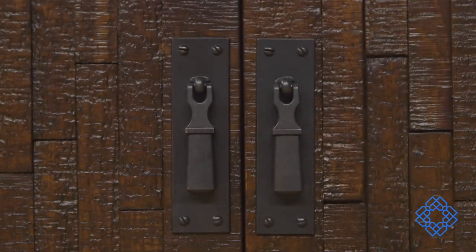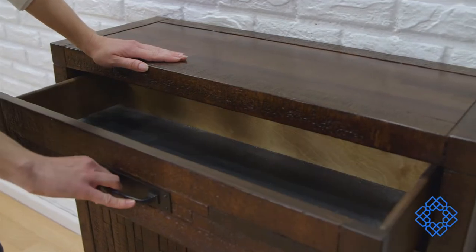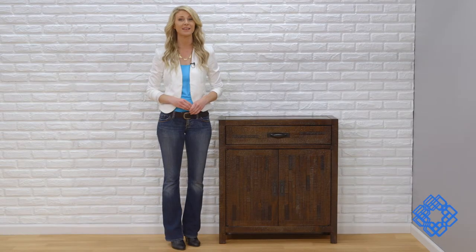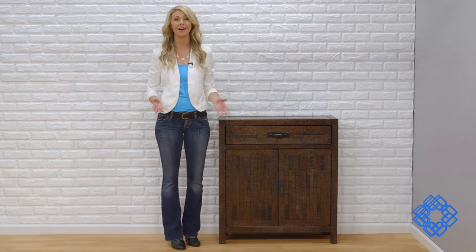It's strong and sturdy at 57 pounds with linear metal poles and an adjustable shelf to customize your storage needs. Coast to Coast Imports says its mission is to deliver quality home accents for the greatest value — and this cabinet is a job well done on all accounts.